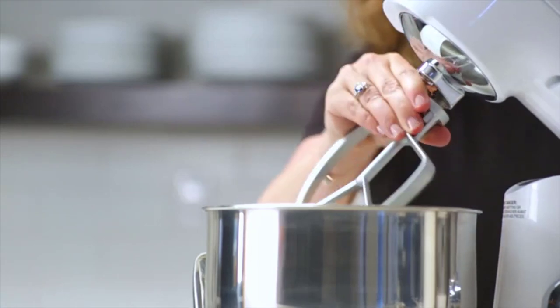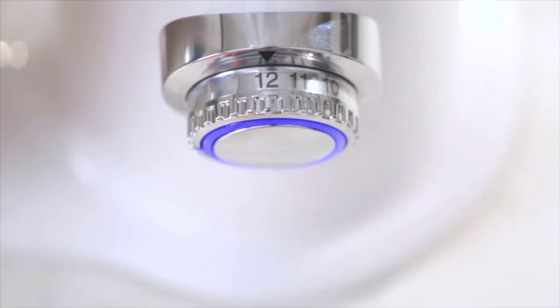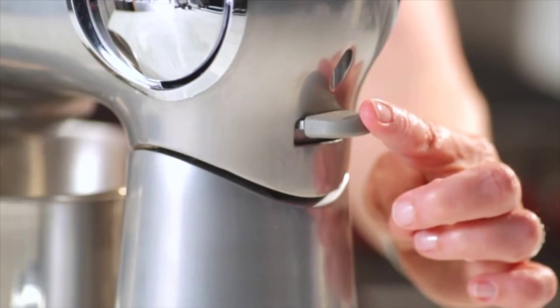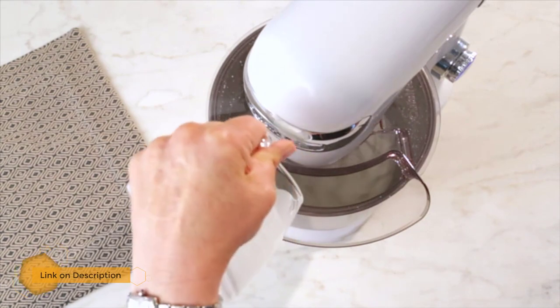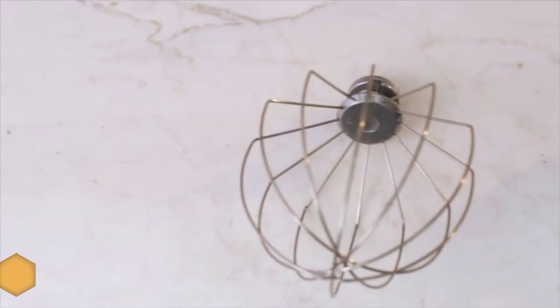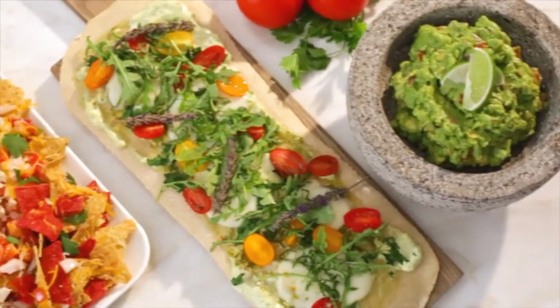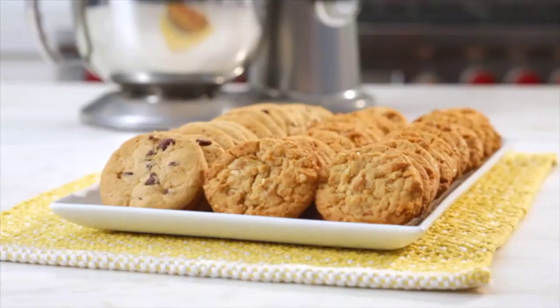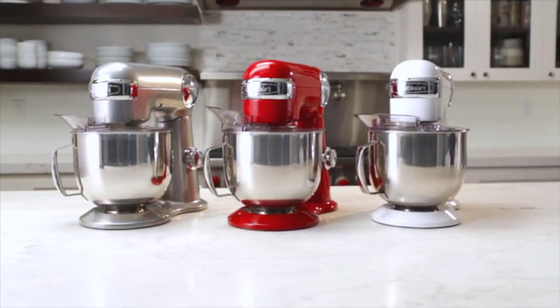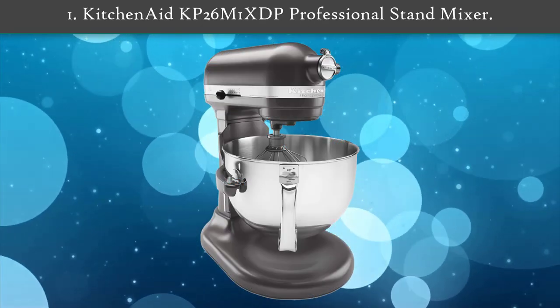Number two: Cuisinart SM50BL Stand Mixer. Cuisinart is changing the way the world mixes. This phenomenal new stand mixer delivers more power, more capacity, and more options, and it comes with the best name in the business. Featuring a powerful 500-watt motor, this mixer handles the heaviest mixing tasks with up to 12 speeds of precision mixing. The tilt-back head allows easy access to the large 5.5-quart stainless steel mixing bowl, and die-cast metal construction ensures durability.